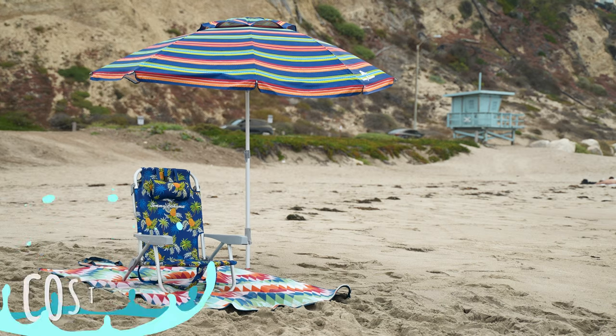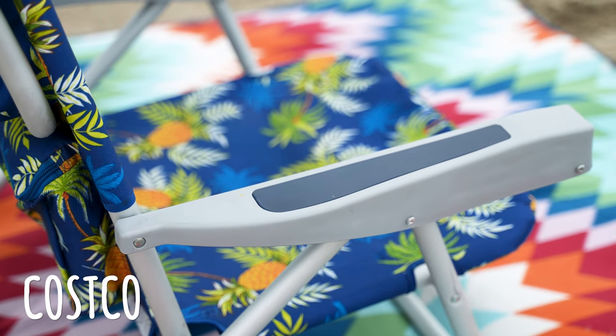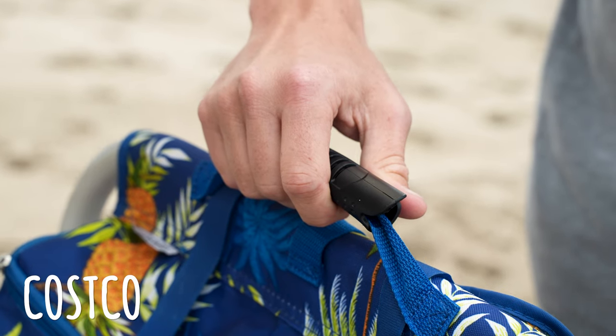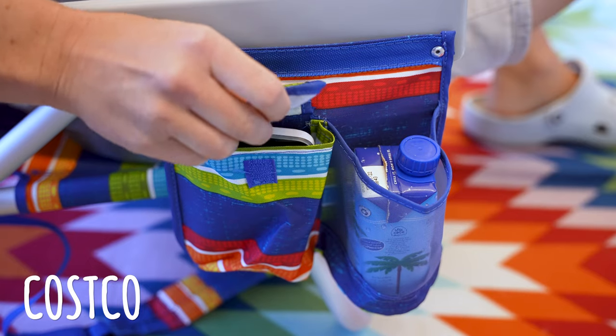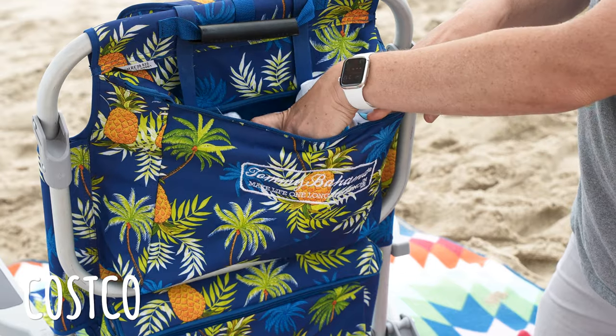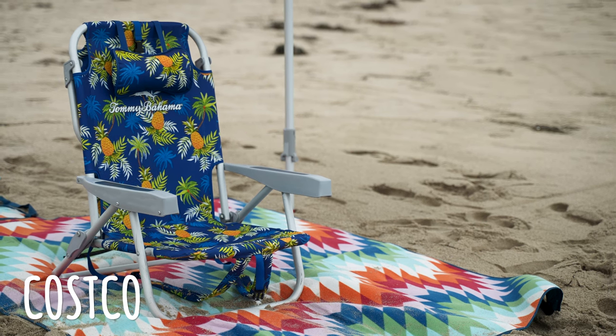Number one: Costco. The Costco chair is almost identical in design to the Bed Bath & Beyond chair. However, the carry handle has a nice rubber grip and the cup holder on the right armrest also has a Velcro compartment, which puts it ever so slightly ahead to nab the number one position.